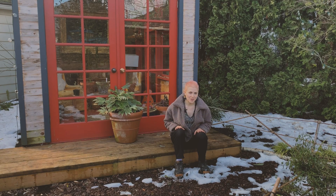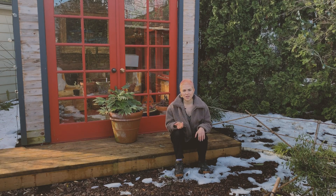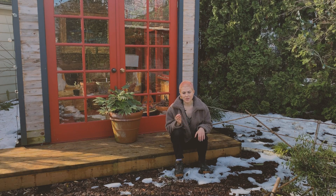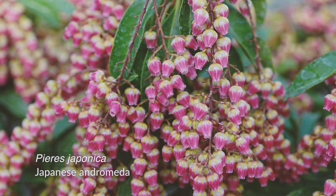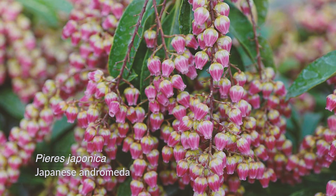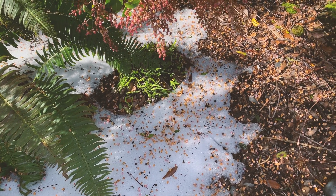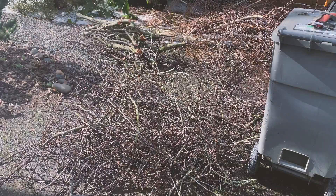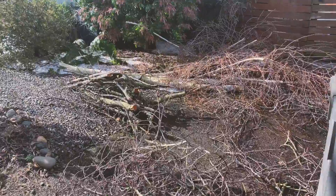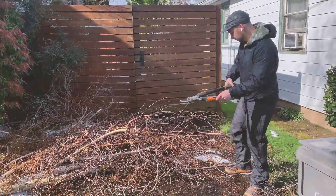I did want to show you images of our Pieris japonica. Three of these shrubs came with the house. Usually around Valentine's Day, there's one particularly large shrub that is just laden with beautiful tiny strings of pink, perfect little flowers. With the ice storm, all the flowers froze and fell off. Our front yard is a little bit messy right now — a lot of limbs came down in the ice storm, so we're chopping them up.